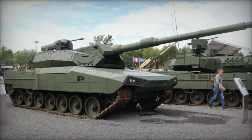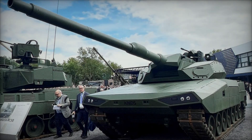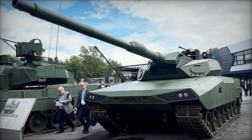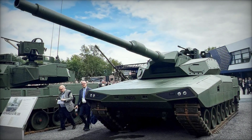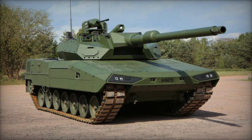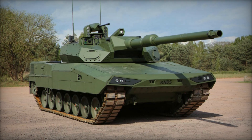With a combat weight of under 60 tons and dimensions tailored for agility — 7.95 meters in length, 11.17 meters with gun, 3.77 meters in width, and 2.44 meters in height (2.84 meters with parry) — the Leopard 2 ARC 3.0 excels in maneuverability across diverse terrains.